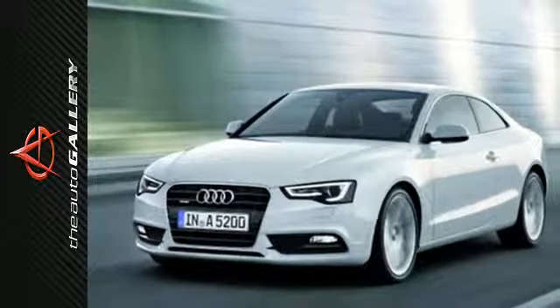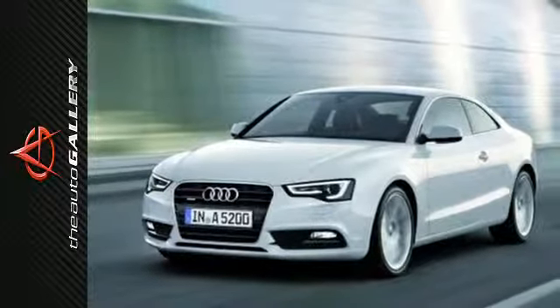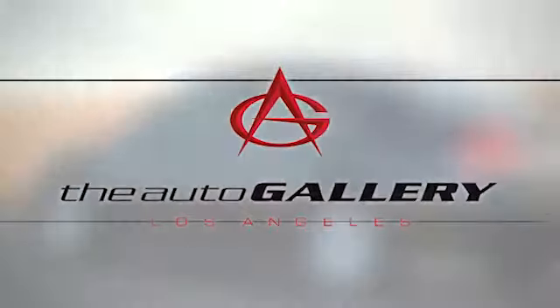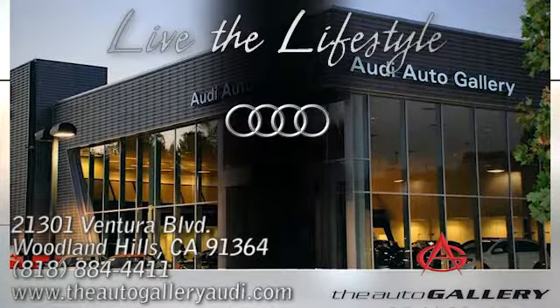There's more to see. Come in and take it for a test drive. Buy with confidence only at the Audi Auto Gallery, conveniently located at 21301 Ventura Boulevard in Woodland Hills, California.